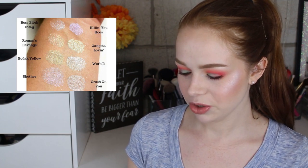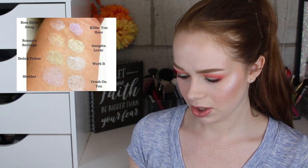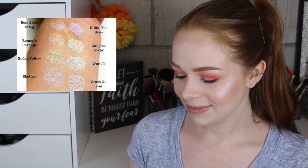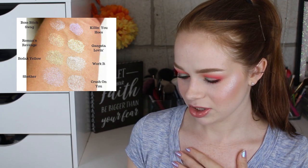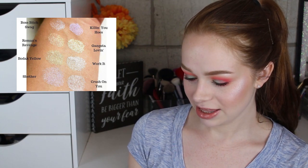Next are some new shadows from Shade Beauty — I think these are probably pressed, though they also do loose ones. They're definitely my vibes: all lighter, really metallic, shimmery, glittery type of shades that all look like something I'd put in my inner corner, but I know I don't need them. Most of the shade names just don't really vibe with me — like, I'm not going to say I'm putting Killing You Hoes in my inner corner. The one called Roman's Revenge made me laugh because Roman is my son's name. But I don't plan on purchasing anything from this collection.